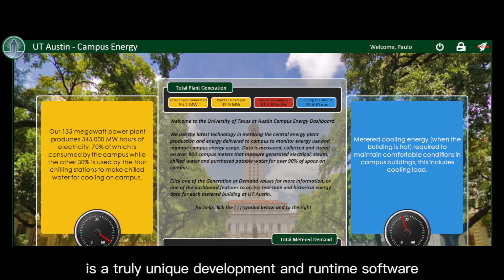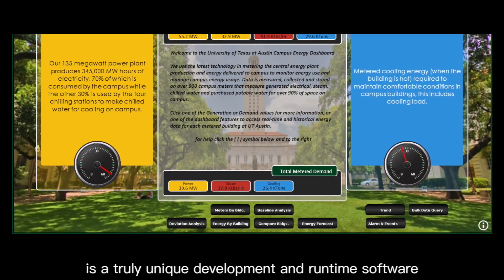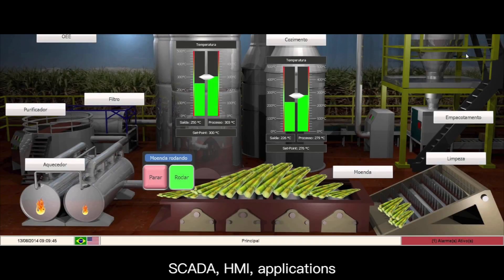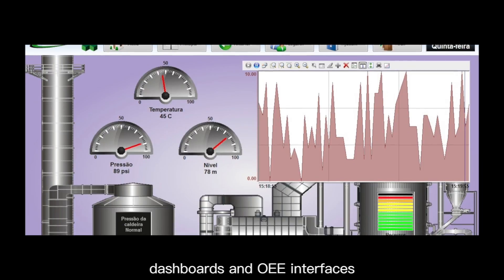InduSoft Web Studio is a truly unique development and runtime software that incorporates all the tools users need to create SCADA, HMI, application, dashboard, and OEE interfaces.